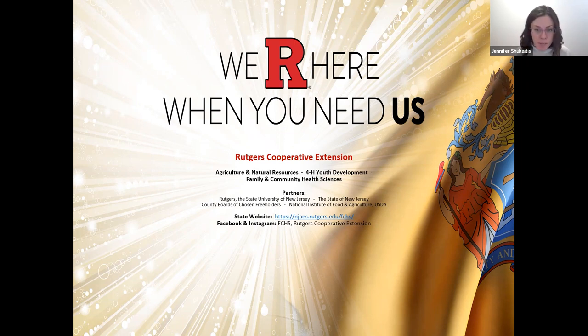Within Cooperative Extension, there are three main departments. The first is Agriculture and Natural Resources, which works with the farming community and home gardeners. If you've ever heard of the Master Gardeners program, that's run through that department. The second is 4-H Youth Development — probably the most well known — which runs evidence-based youth programming and the county fairs every summer. And then there's my department, Family and Community Health Sciences, which provides education and programming in health, nutrition, and wellness. We have 20 county extension offices across New Jersey's 21 counties.